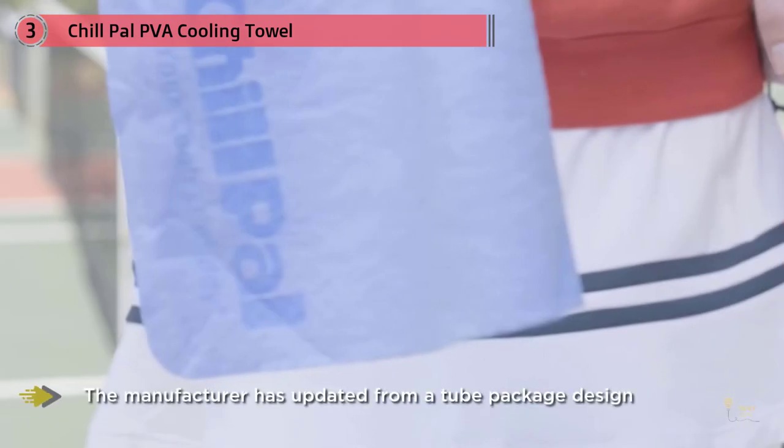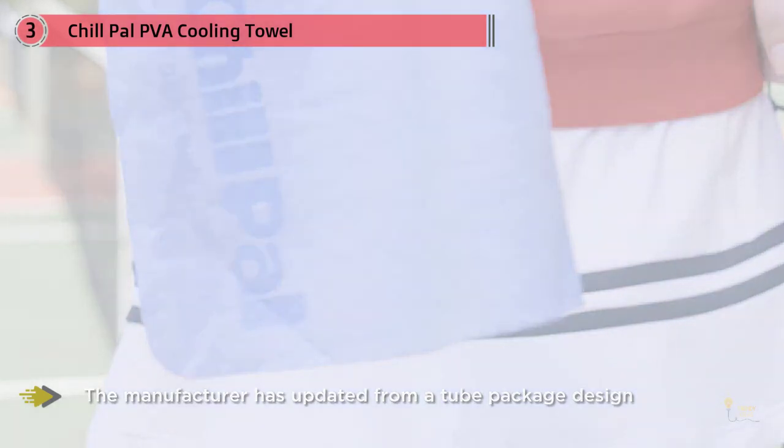Give it a quick snap and it's ready to wear around your neck, perfect for keeping you cool whilst you're gardening, hunting, fishing, or hiking.